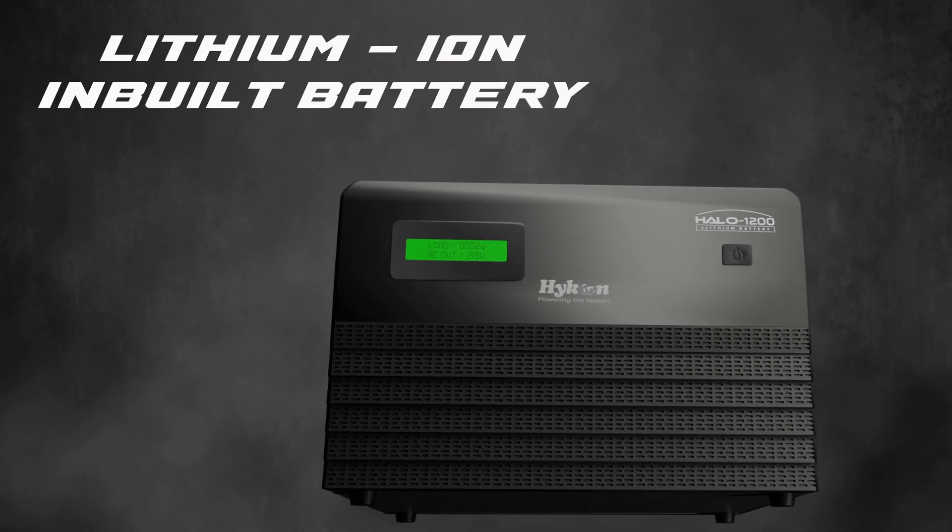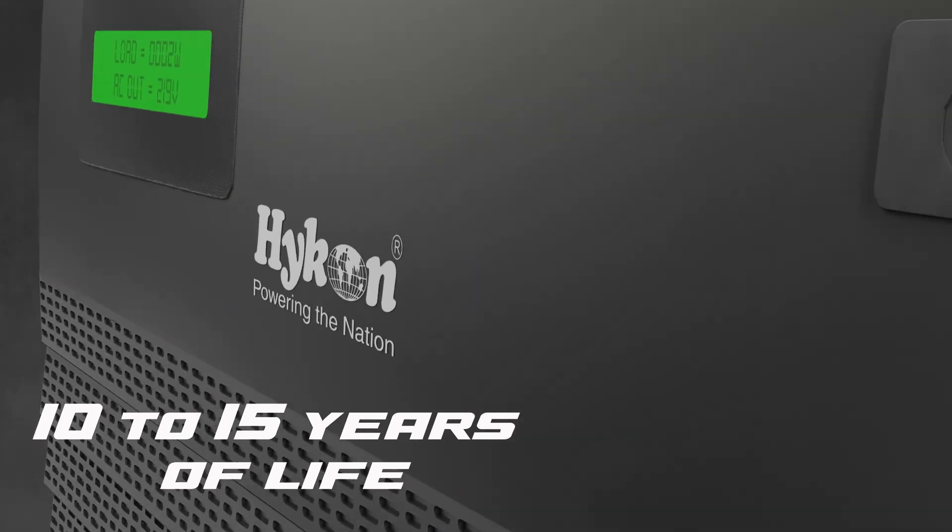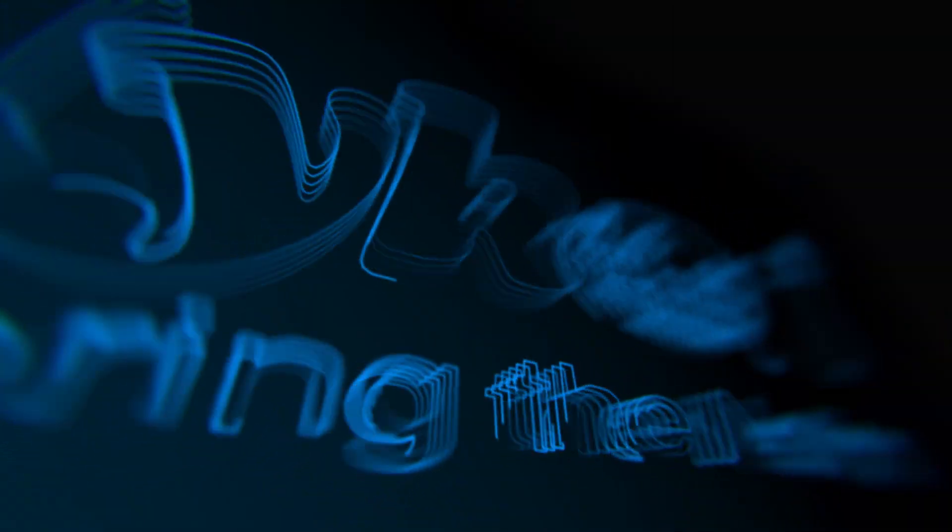Lithium-ion in-built battery. Hykon Halo UPS Inverter — 10 to 15 years battery life. Hykon Halo UPS Inverter.